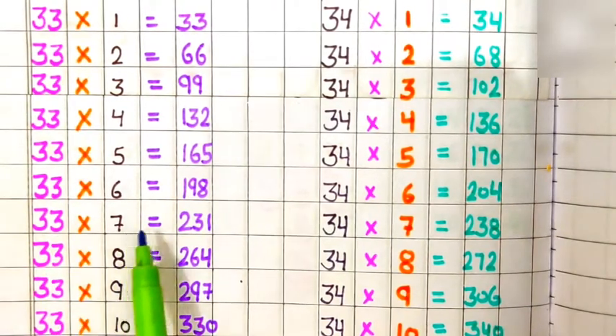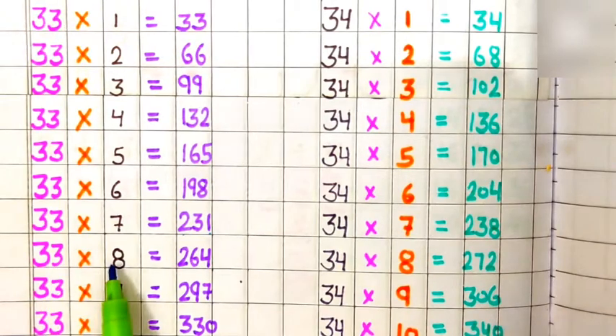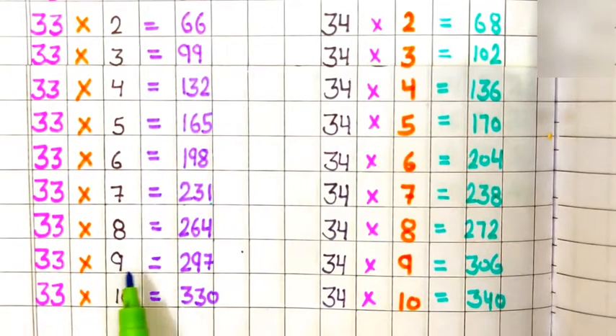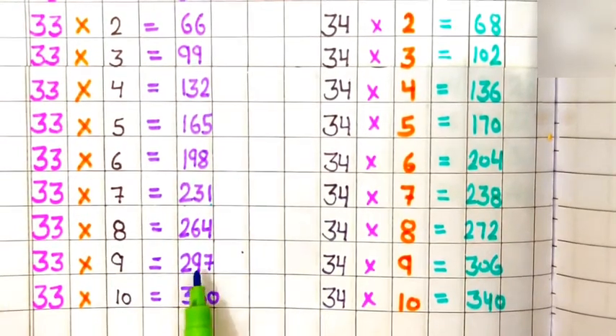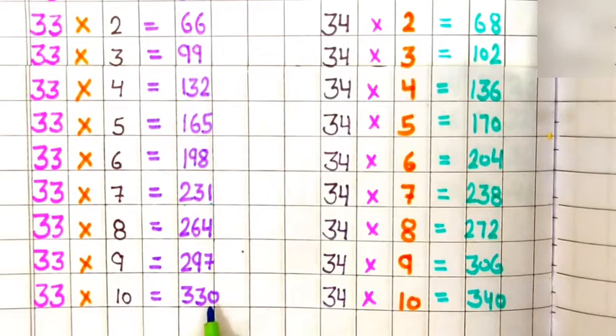33 sevens are 231, 33 eights are 264, 33 nines are 297, 33 tens are 330.